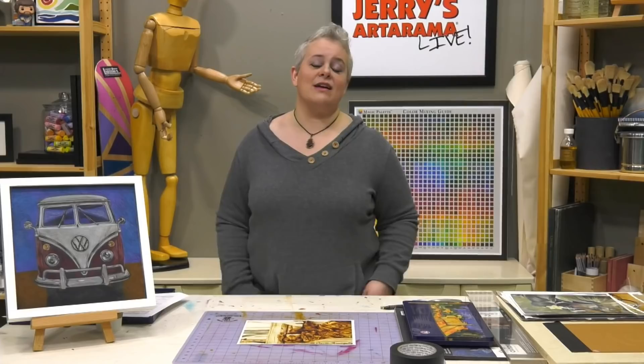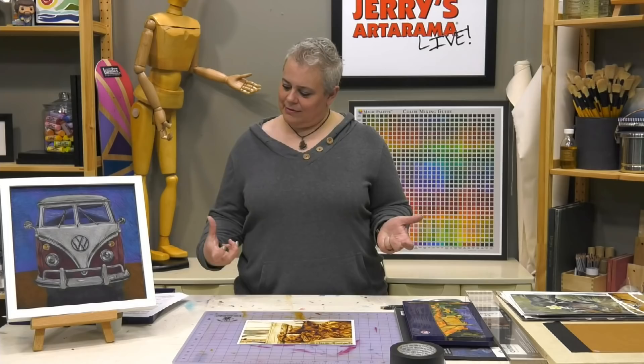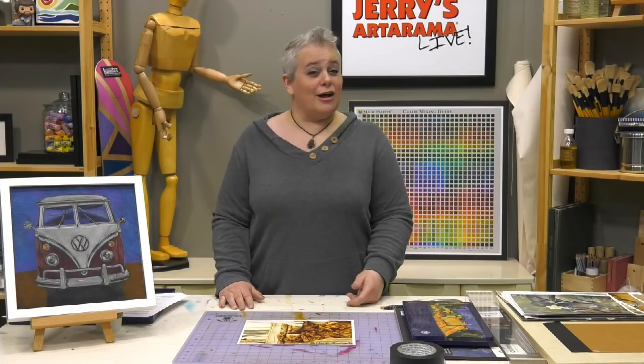There are not very many supplies because this is beginner colored pencils. We've got a ridiculously inexpensive set that's a great starter set for people who aren't sure if they really want to get into it, or just want a decent basic starter set to see what colored pencils are all about.